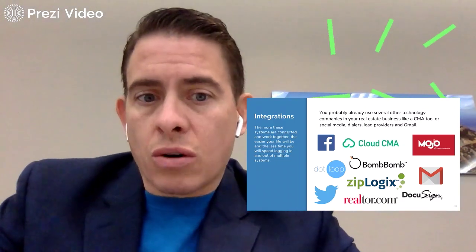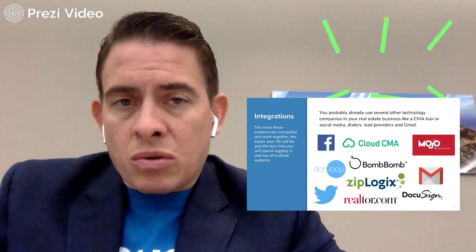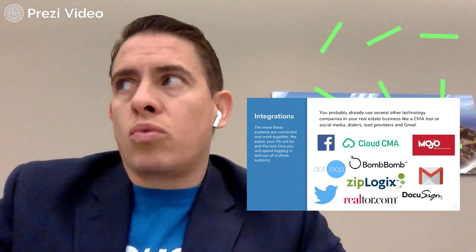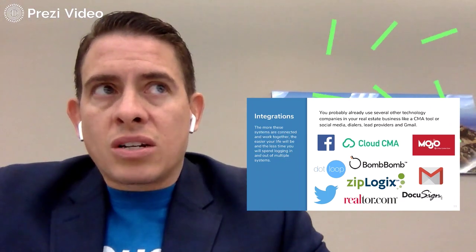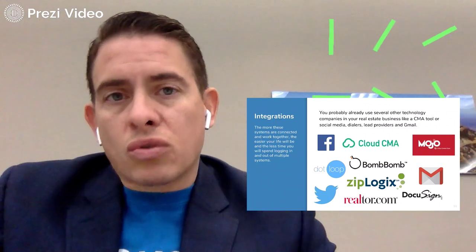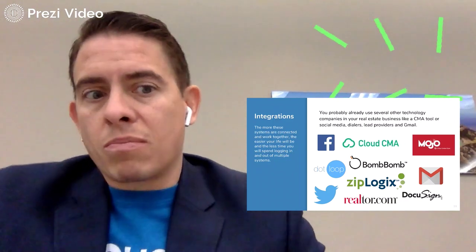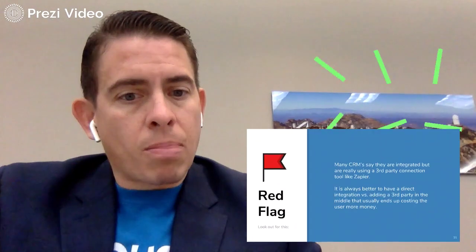What kind of integrations does the CRM have? Obviously, social media is a critical component in everything we do in a real estate business — it should be part of your plan. You want to make sure it integrates with Facebook and with whatever transaction management systems you're using for document signing and storage. We use Transaction Desk, but if you have Dotloop, Ziplogix, DocuSign, BombBomb — we're a big BombBomb user — and of course the Gmail suite. They're great with that as well.